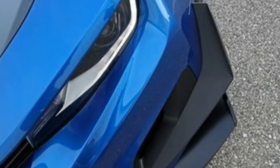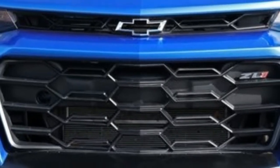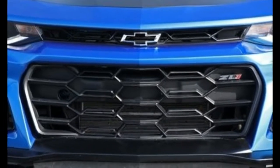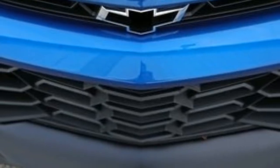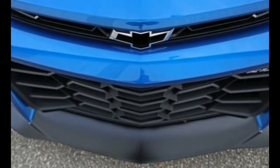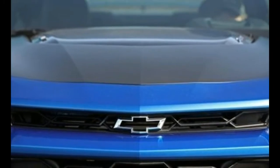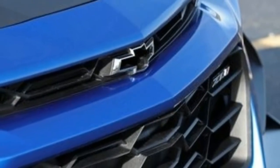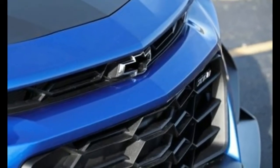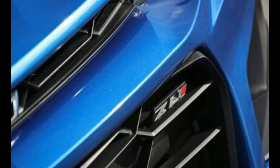And don't forget, the ZL1 suffers from the same restricted sight lines and tight back seat as lesser Camaros. If you're keen on a ZL1, or any Camaro really, we'd suggest treating the car like a two-seater. Comprehending it as a four-seater only sets the table for disappointment. Even with the front seats shoved forward to accommodate shorter passengers, there's essentially no space behind for rear-seat passengers' legs and feet. Not that there's any space for their heads, either.